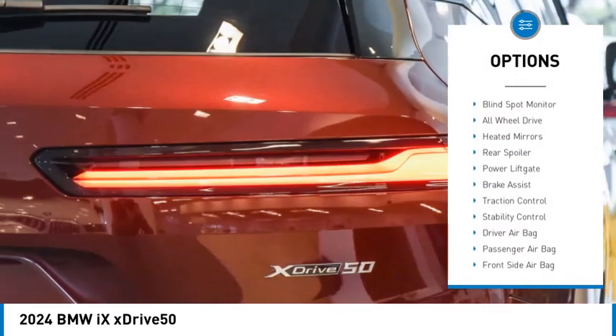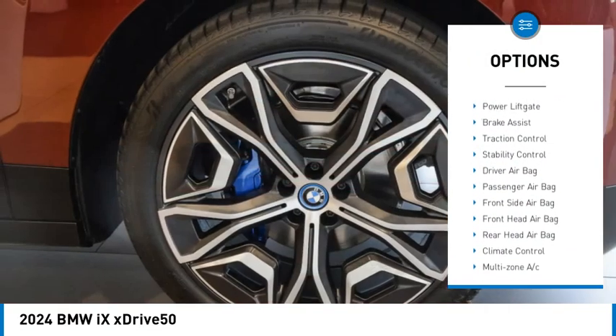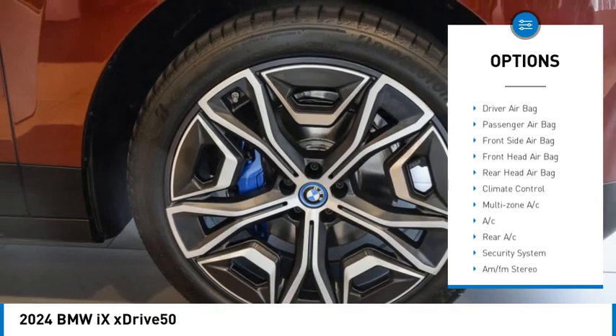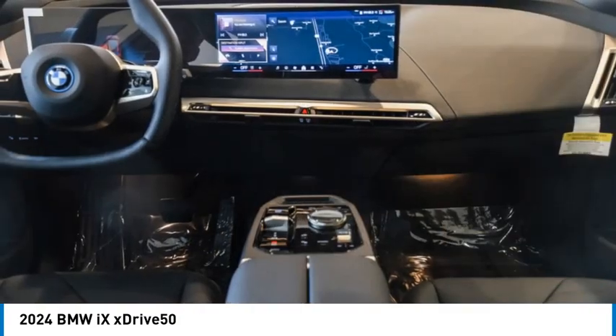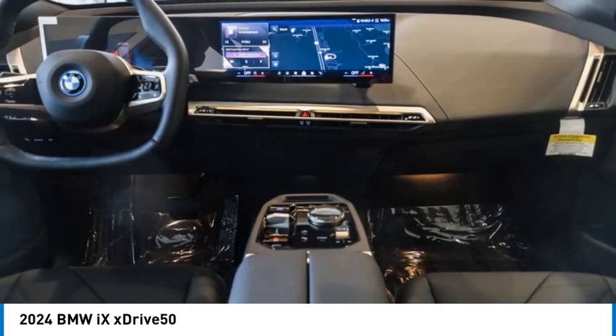Rain sensing wipers, tire pressure monitor, blind spot monitor, all wheel drive, heated mirrors, rear spoiler, power lift gate, brake assist, traction control, stability control.